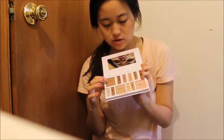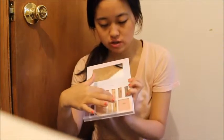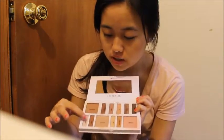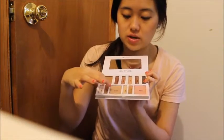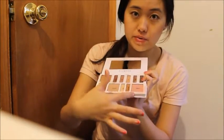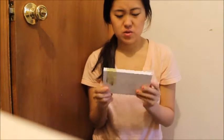The shade names are: St. Bart's, Maui, Fiji, Belize, Barbados, Tahiti, Aruba, St. Lucia, Cabo, Bora Bora, and Bermuda. Dang, I wish I could go to all those places in the future — I can and I will! But yeah, that is the palette, outside and inside.